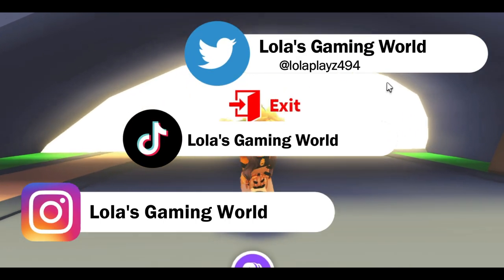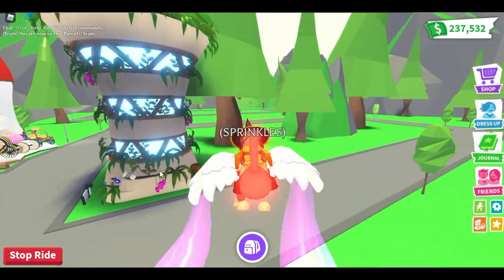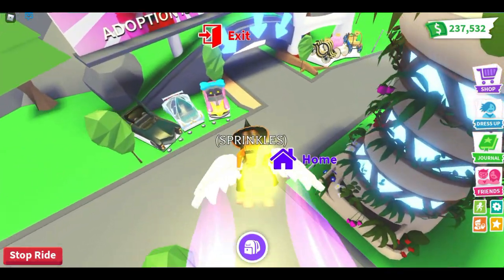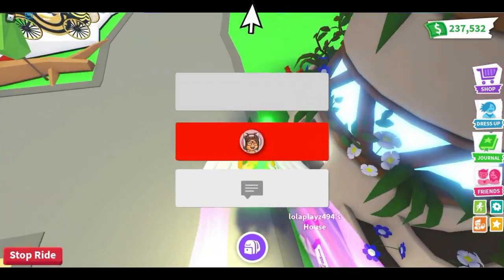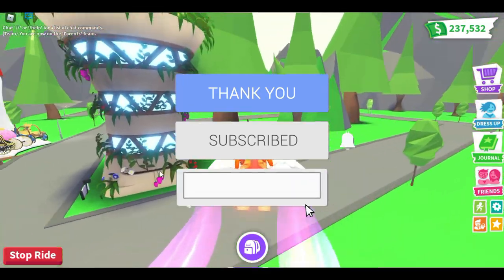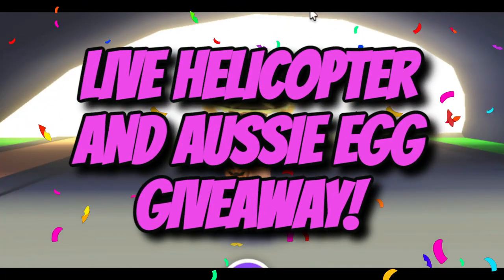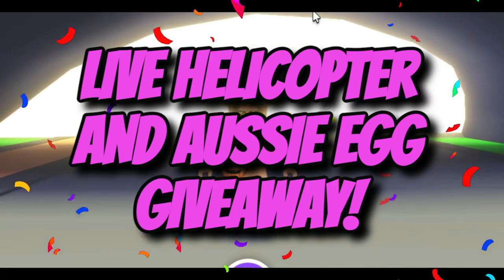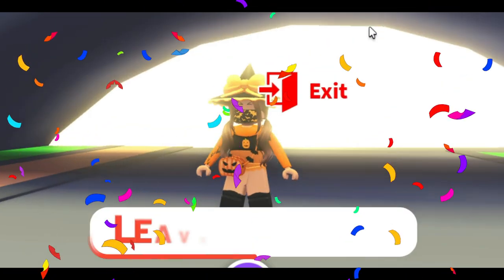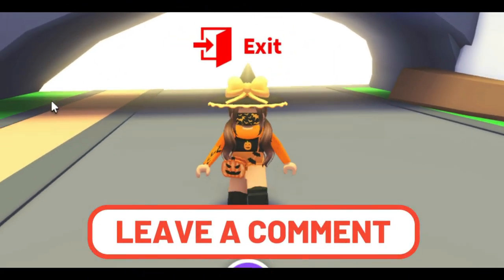Hey guys, welcome back to another video! Today we are going to be showing you the new house that just came out. I'm super excited to show you, but before we get started make sure to subscribe if you like our videos, and like this video if you want to see more. We will be doing a live giveaway of the new helicopters and the Aussie egg, so if you have already entered make sure to comment down below your Roblox username.